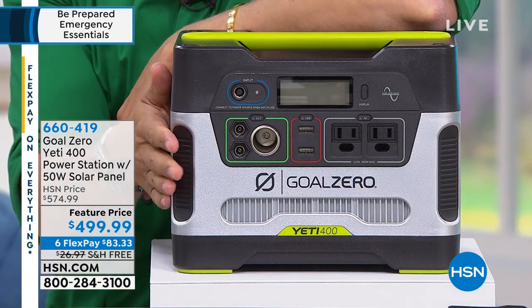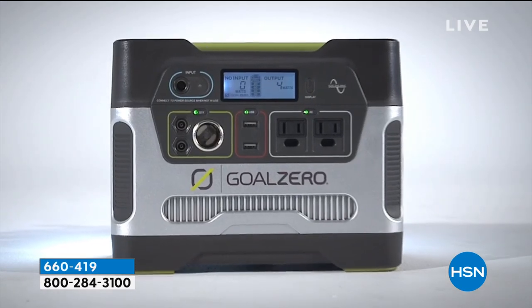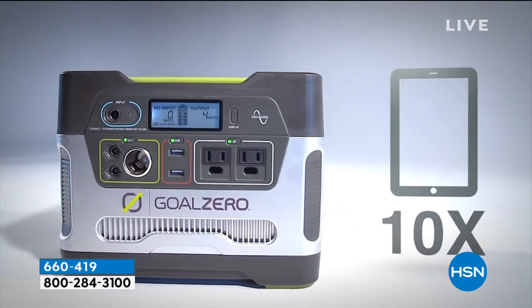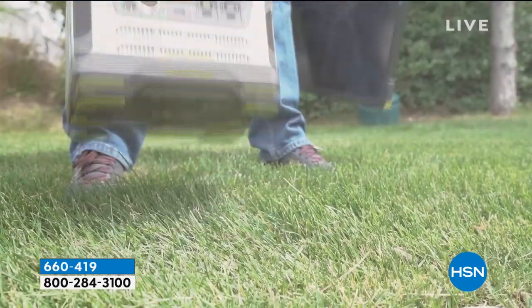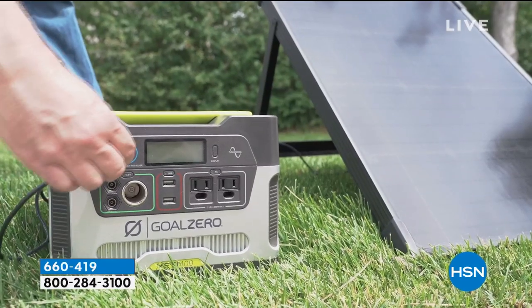First and foremost, yes, it's a 21st century generator. It's the way that when there is a storm, a flood, a fire, a brownout, a blackout, a hurricane, a tornado — when you run out of power — you have a way to plug in your CPAP machine, your child's nebulizer, charge your phone, your kid's tablets, your modems. You really do have the backup support that you need.